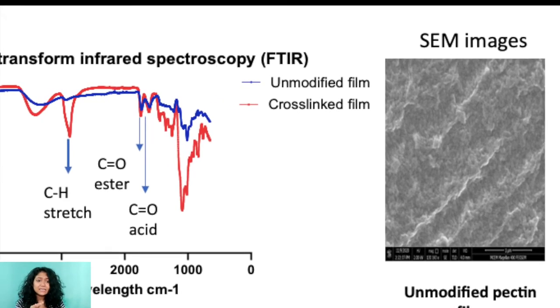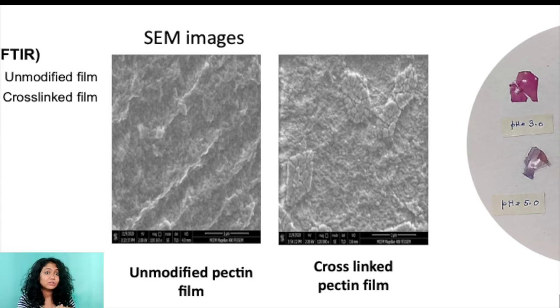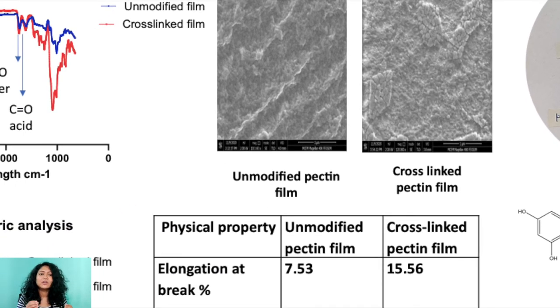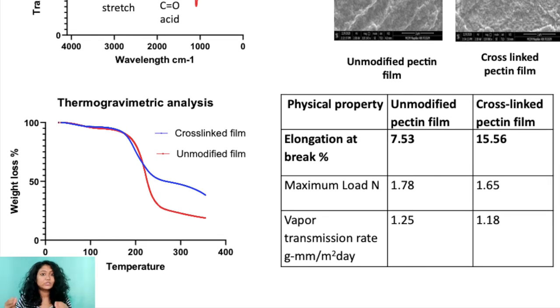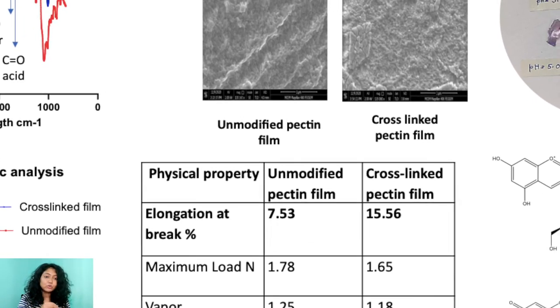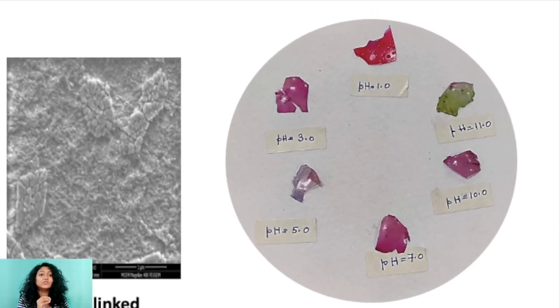Also, the SEM image analysis of the cross-linked films shows more heterogeneity on the surface of the films as compared to the non-cross-linked films. The physical properties of the cross-linked films are also different than non-cross-linked films — they are more resistant to thermal decomposition and they are more stretchable. The cross-linked films show color change across a wide range of pH, making them suitable as a colorimetric sensor for detection of food spoilage.